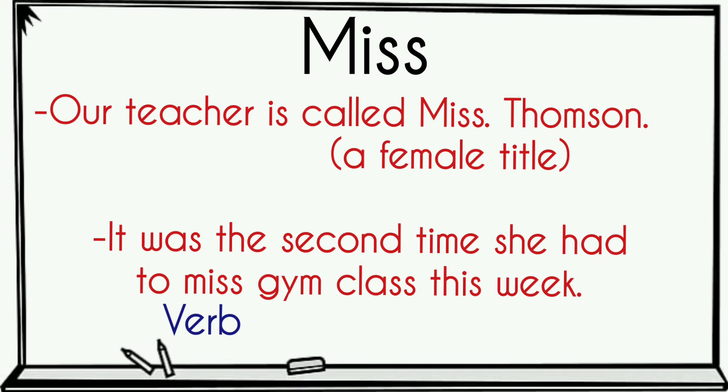Miss — our teacher is called Miss Thompson. Means a female title. 'It was the second time she had to miss gym class this week.' Means a verb.